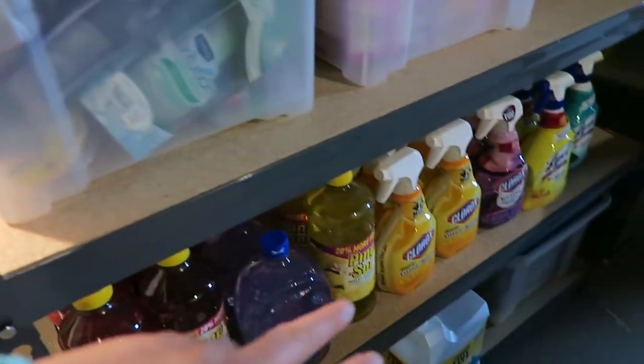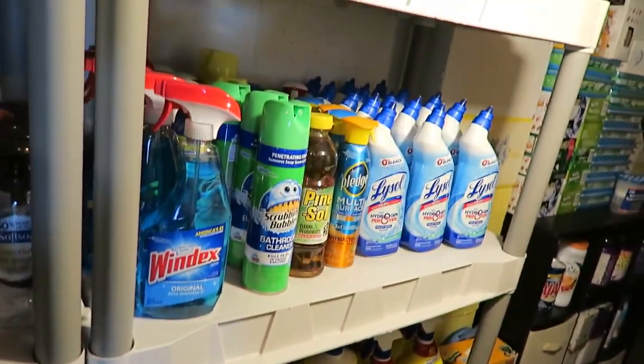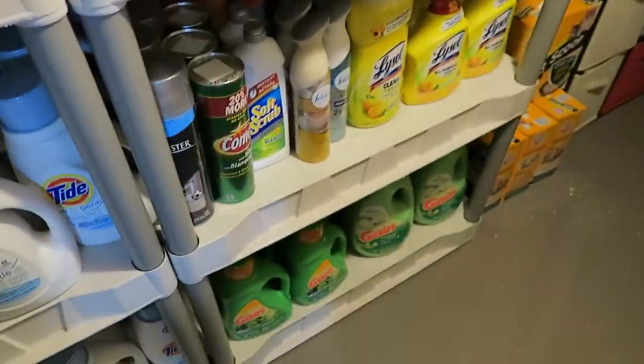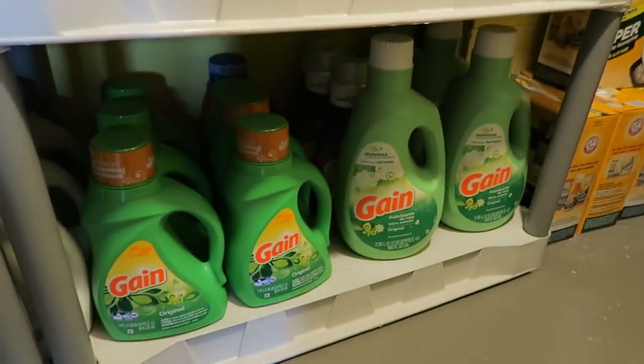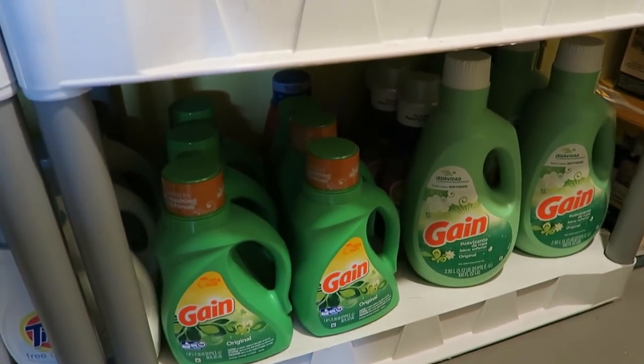Now that I have some newer cleaners over here, probably all this older stuff I'm either going to gift to people or if I have another stockpile sale, sell it off. And then down here we have a lot more fabric softener — really happy to have an entire row of fabric softener.